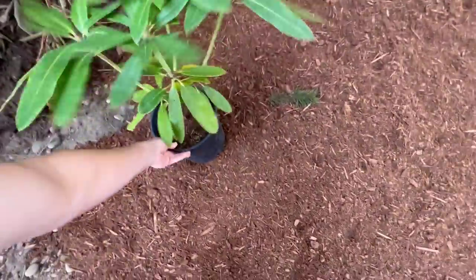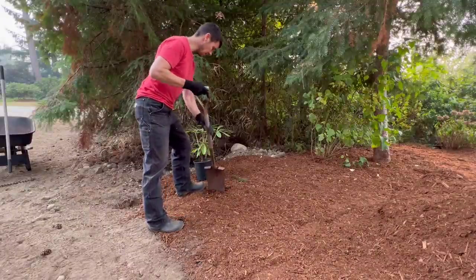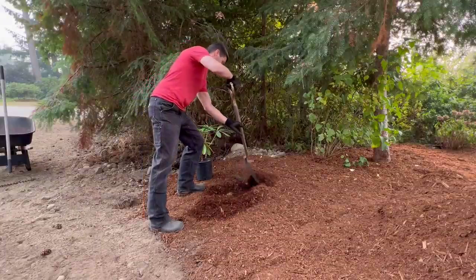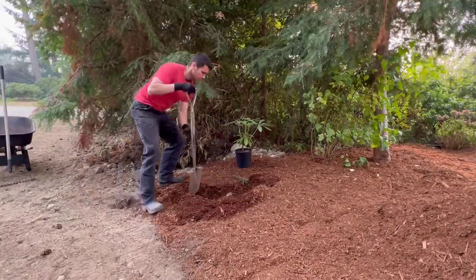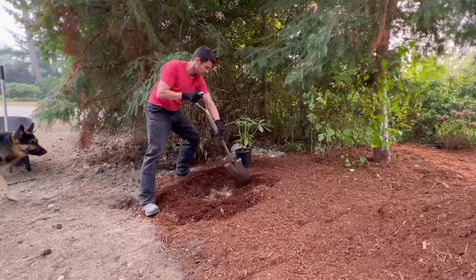Let's get this rhododendron over here and get it planted. I don't want the tree roots as they get bigger to upset things, so I'm going to pull this back a little bit. I'll have to re-bark when I'm done. And of course I dig down right where there's a big rock - that's just the way it goes.